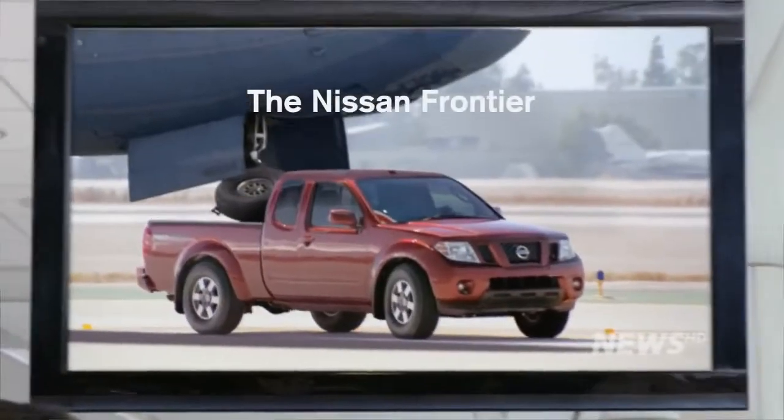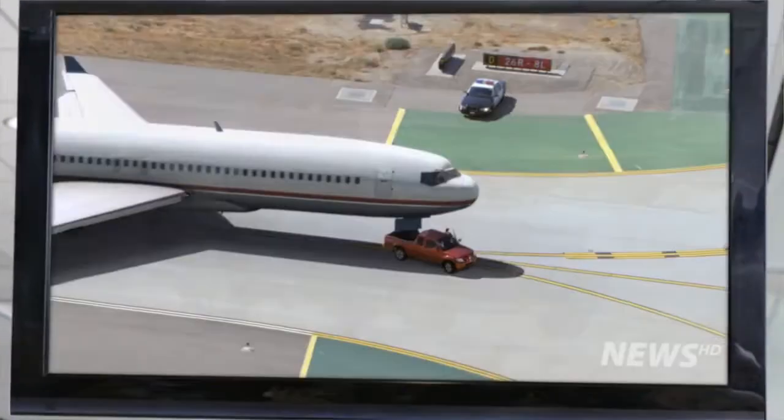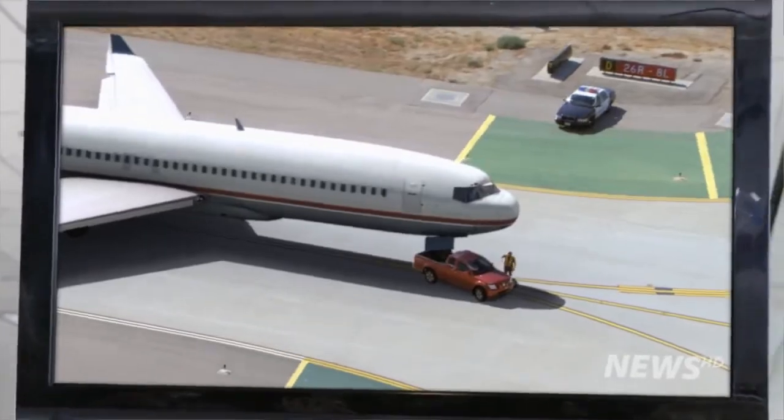The mid-sized Nissan Frontier, with full-size payload and towing. Innovation for doers, innovation for all.